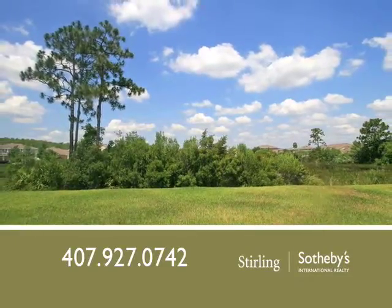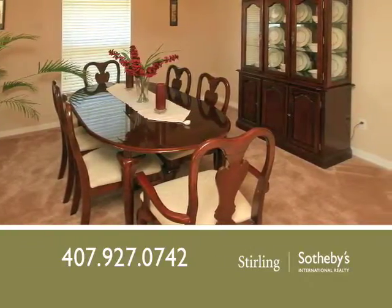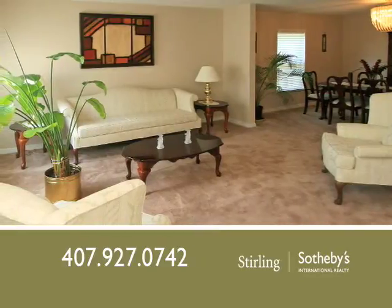A new leaded glass front door welcomes you into the beauty and charm you'll find throughout the seven-bedroom, four-bath floor plan. Notice the porcelain tile and carpeted floors throughout the home.